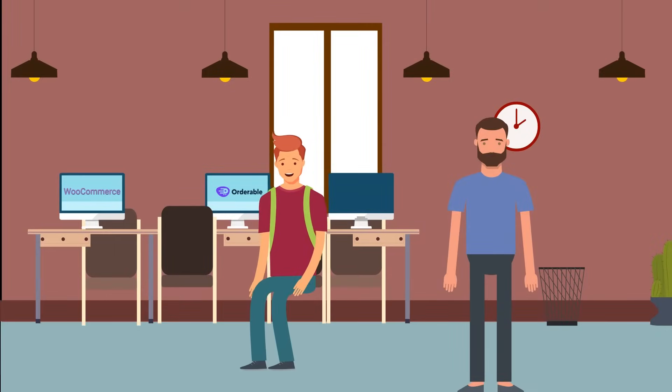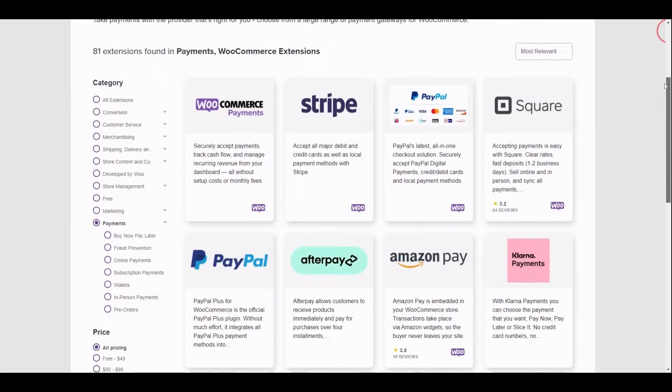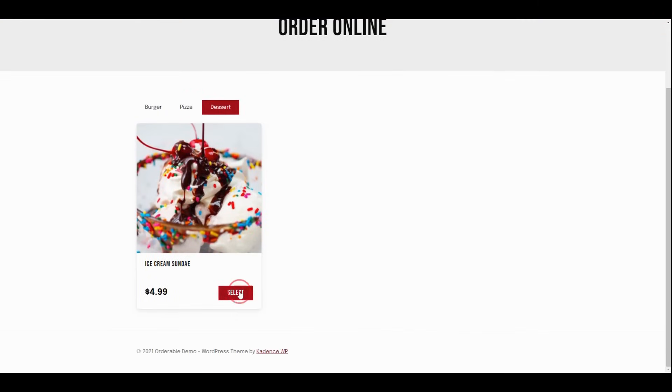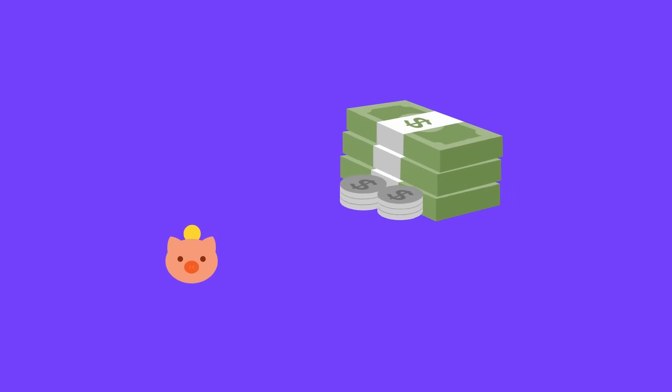Orderable is built on WooCommerce, which means most of the work has already been done for you. All of WooCommerce's features and add-ons, such as payment gateways, are available for you to really take your store to the next level. All you really have to do is add your products, choose your time slots, and watch your revenue climb.